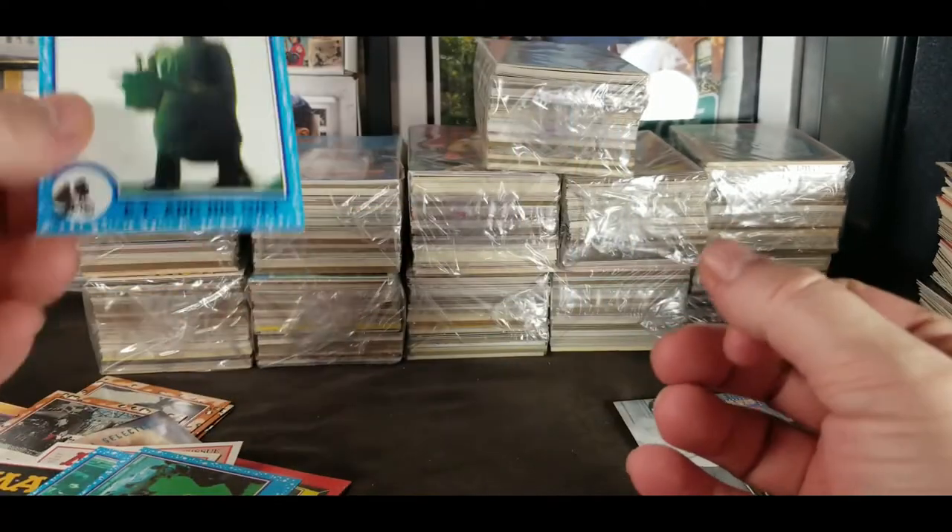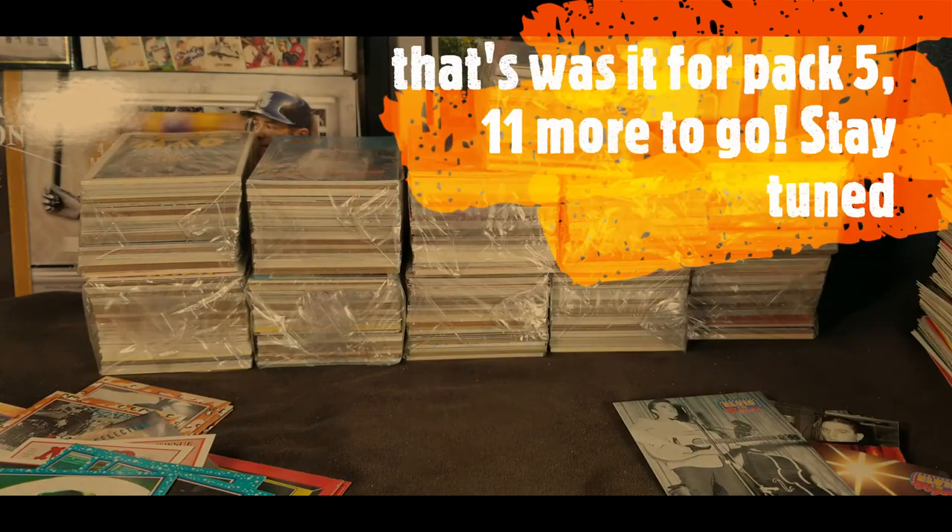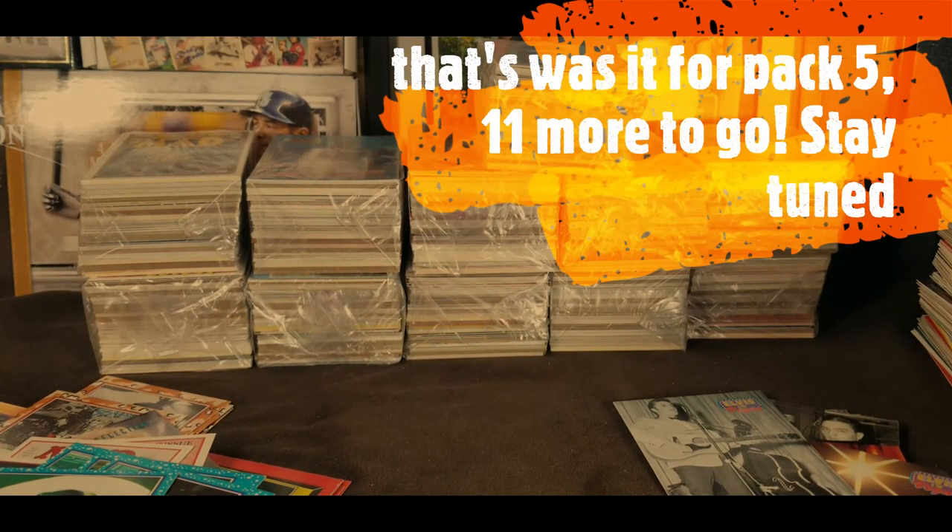There it is — ET with the plant. I'm gonna do one more and then we're gonna be done with these for now, and then we'll pick them up periodically later.